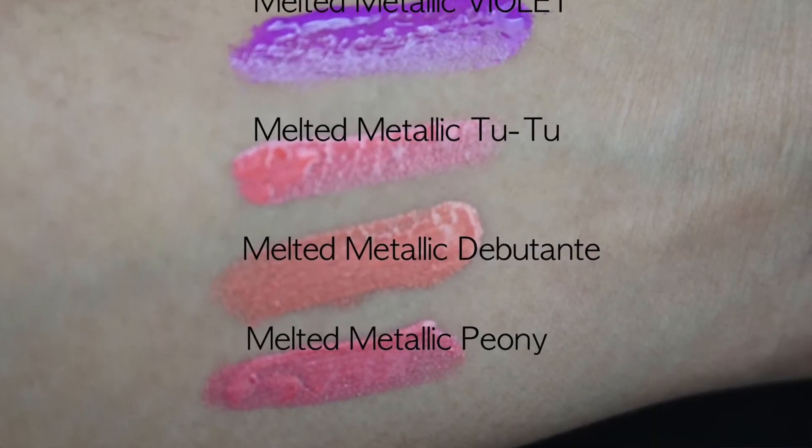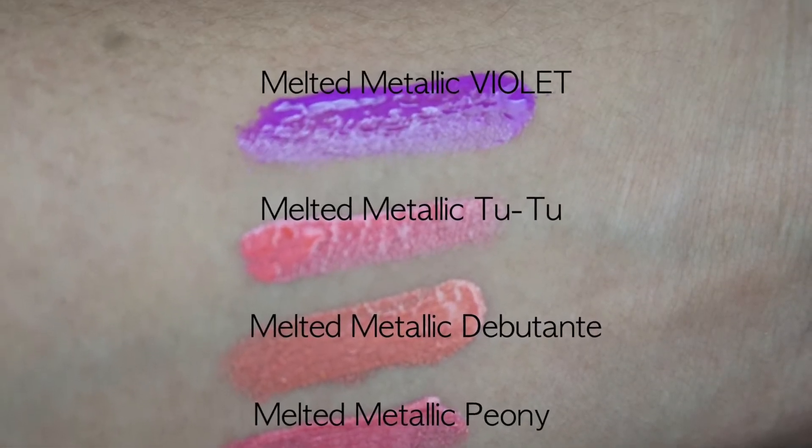I'm going to show you the colors and how they look now. Out of the four shades I got, the swatches include melted violet, melted tutu, melted debutante, and melted peony. Right now I have on melted metallic violet, and I'll show you all the lipsticks on my lips so you can see the actual finish instead of just hand swatches.